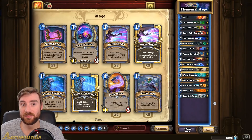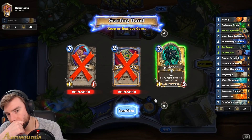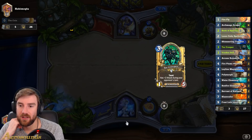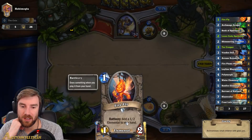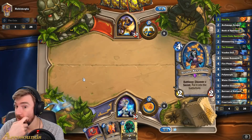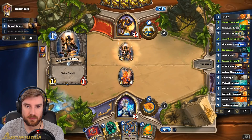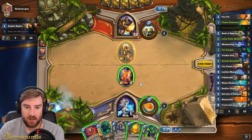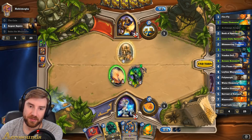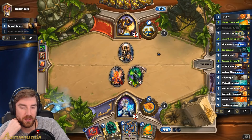I don't think Book of Spectres or Voodoo Doll is worth keeping in the mulligan. I really need to start playing Fireflies and Shimmering Tempest early. The Spellstone is nice to have in your opening hand. I'm going to risk playing this because I can protect it behind my Tar Creeper next turn. I'll get rid of this divine shield — so if they can't kill it this turn, I can put my Tar Creeper up and we might get some good value.